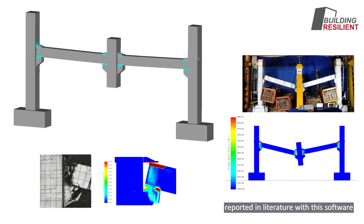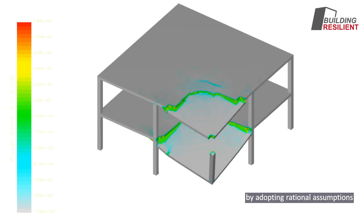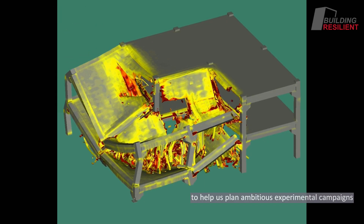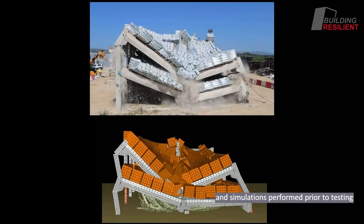We have reproduced several experiments reported in literature with this software and found that accurate results can be obtained with relative ease by adopting rational assumptions. We have used it for performing predictive simulations to help us plan ambitious experimental campaigns and have observed extremely good agreement between experimental results and simulations performed prior to testing.